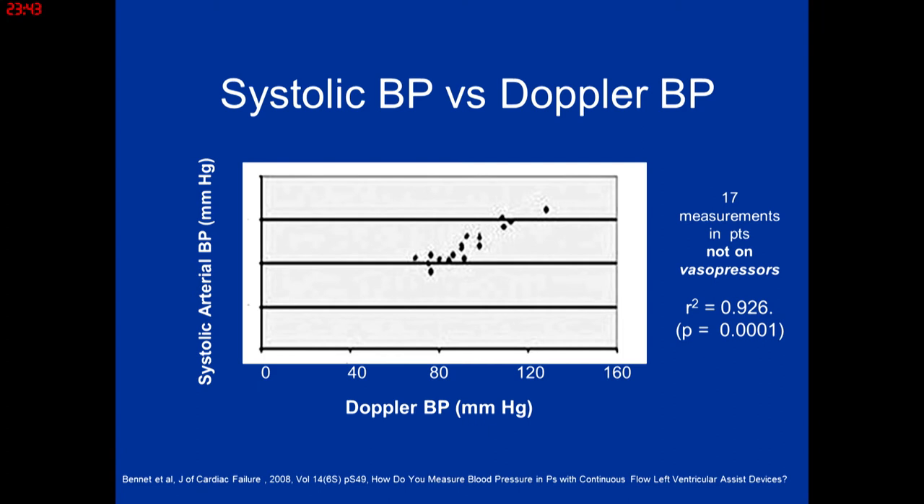Measuring blood pressure in LVAD patients is actually very difficult. There's poor correlation between systolic cuff pressure and Doppler blood pressure — always use Doppler blood pressure, and caution against automated cuffs when patients are admitted. Check blood pressure both standing and sitting: many patients are wildly orthostatic without your realizing it, and if you push blood pressure medications too far, you can cause syncope and falls requiring emergency care.